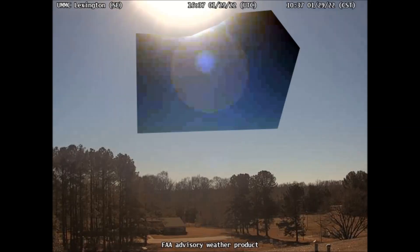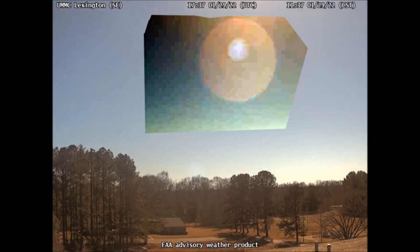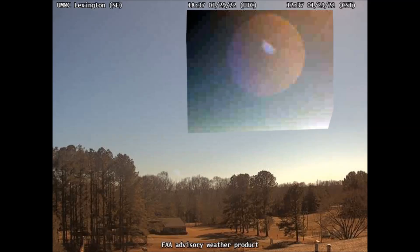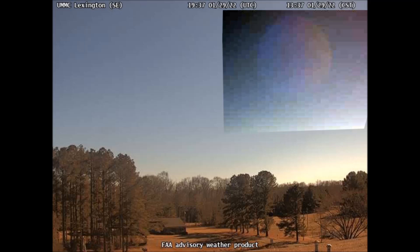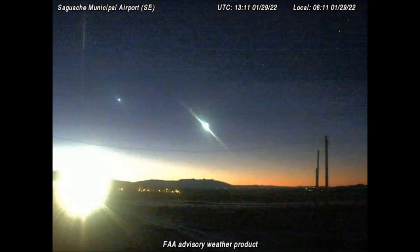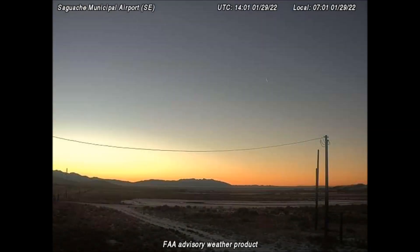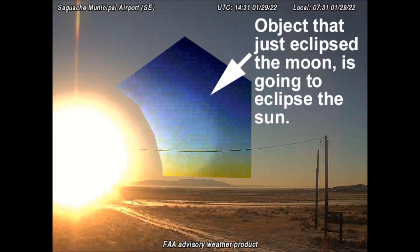This is one more sign that we are living in the very last days, according to the Holy Bible. In the Bible's book of Luke, chapter 21, verse 25, Jesus tells us that we will see signs in the sky when the end is near. Here is the same object from the FAA weather camera located in Saguache, Colorado. We're going to see much better detail from a different camera in just a minute, but I wanted folks to see that this same object is visible from several different cameras, not just one or two.